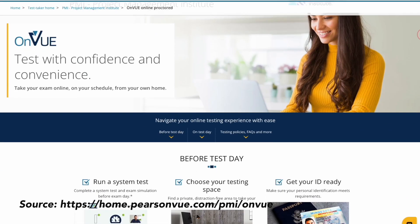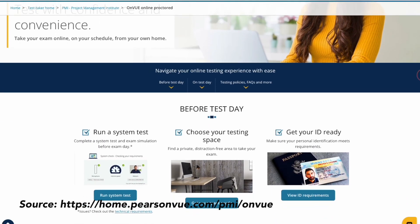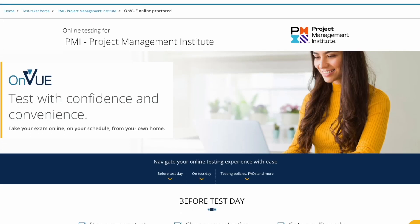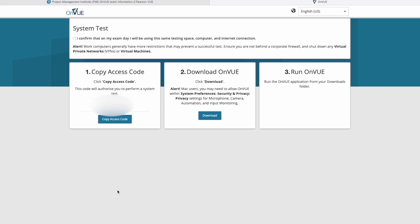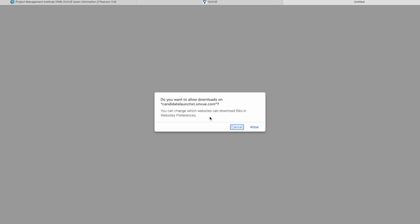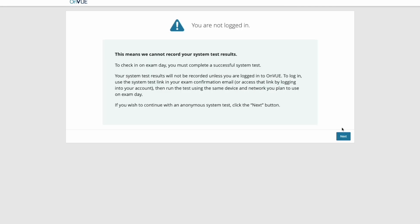I'll be opening up my own MacBook Pro and we'll go through the entire system test step by step. Here we're on Pearson VUE's online testing website for the PMP exam and we're going to click on Run System Test. When you do that, another window will appear with an access code. Click on Download to download the OnView software application and then open up the file. Once the software is opened, you'll have to copy the access code into the empty field. In this example, we're just doing an anonymous system test, so we'll click Next.